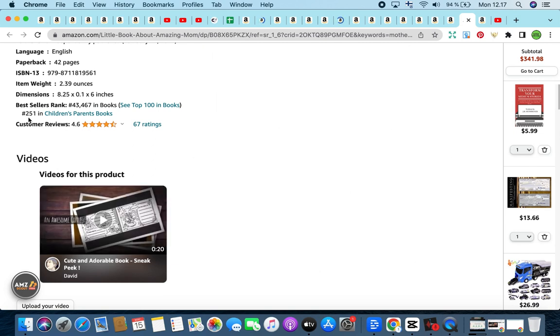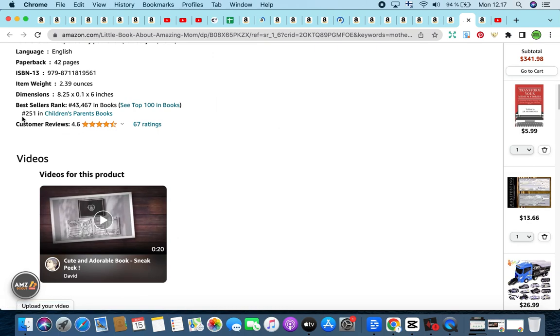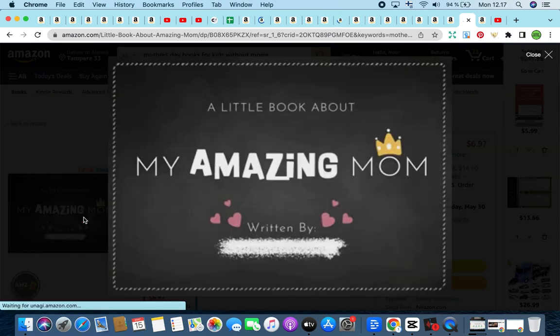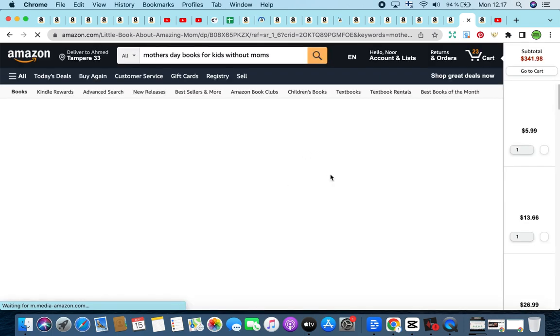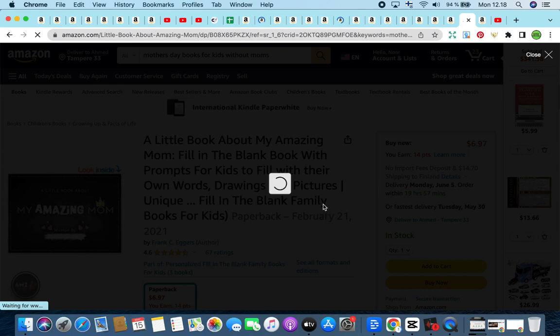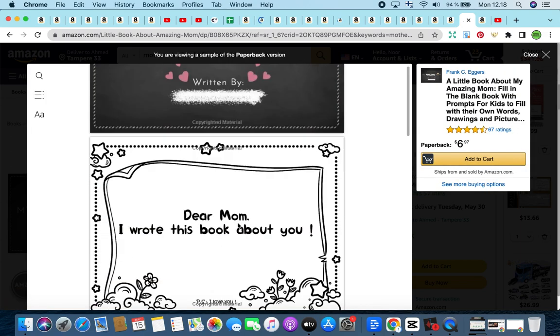It is currently sitting at number 251 in Children's Parents' Book — a really good number. It was published on February 21, 2021. Looking at the look inside feature: super basic cover. The first page says 'Dear Mom, I wrote this book about you. All about my amazing mom.' It's like a fillable worksheet — super basic, with a lot of space to color in. 'Thank you for being an amazing mom. Best mom ever.' It's part of a series of three books, which sells really well.